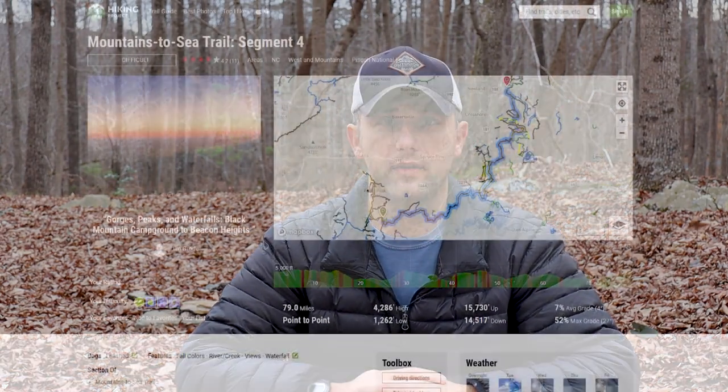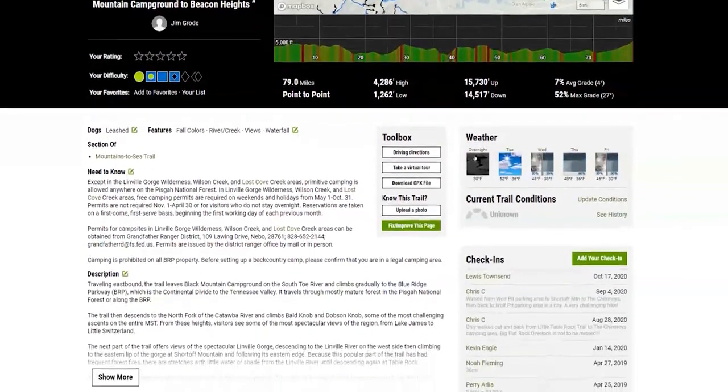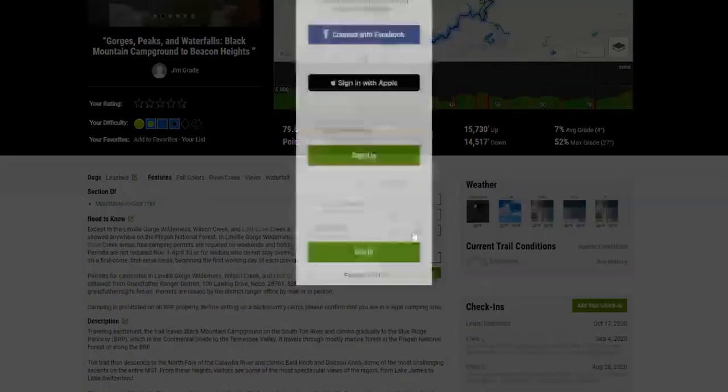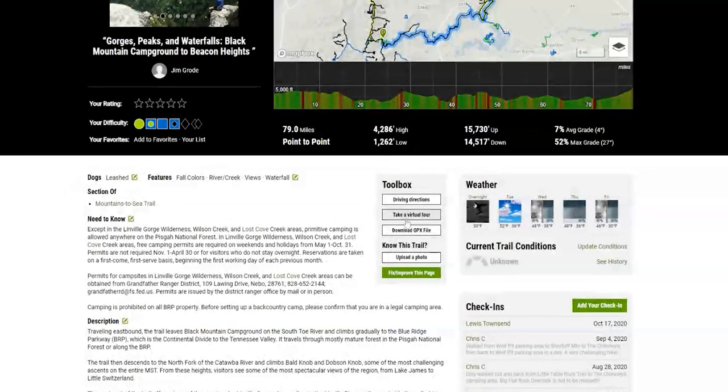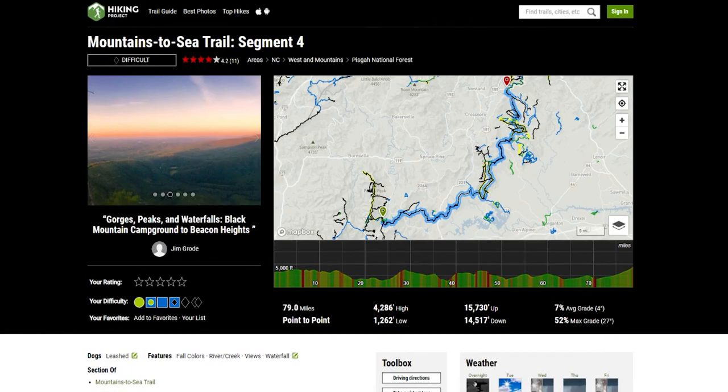On that page there's also a link to the Hiking Project, which has even more information including elevation profiles. The thing I like most is that it has a GPX file download, so you can download the trail file and upload it to your GPS devices. I carry a Garmin inReach, so I download the GPX file and upload it to my Garmin. I also use Gaia on my phone for navigation, and you can upload that file to Gaia as well. So now I've got the trail on both my phone and my GPS.